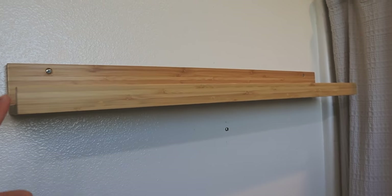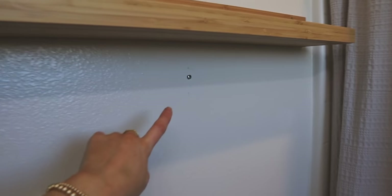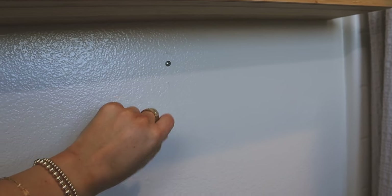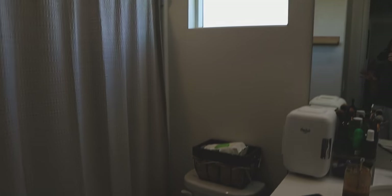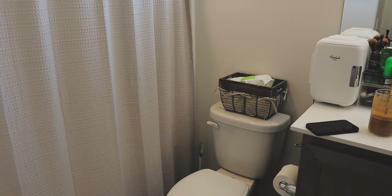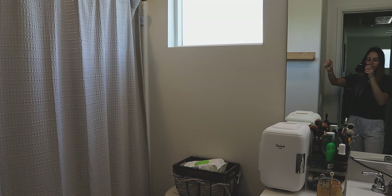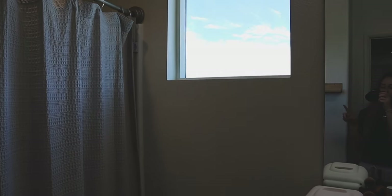We put the shelf together and threw it on the wall. I also put in this little screw right here — you guys will see what that's going to be for later. Moving on to this side of my bathroom, it's super plain and I feel like we're missing out on so much space that we could be using here for shelves and stuff. So I went to Target yesterday...